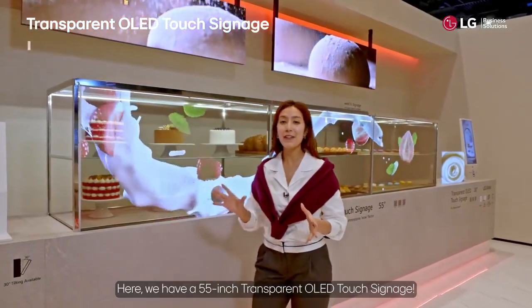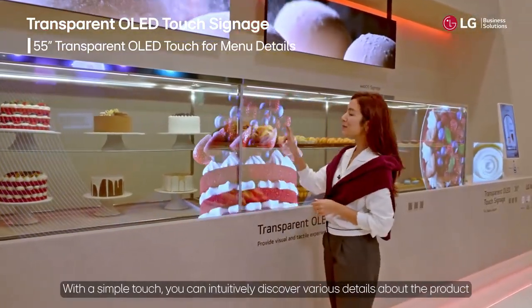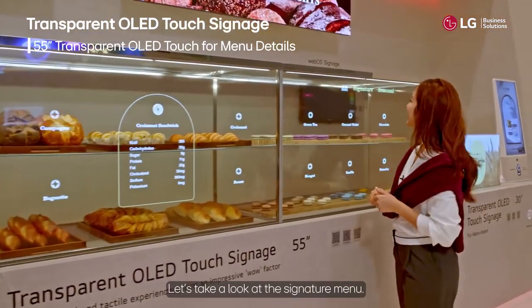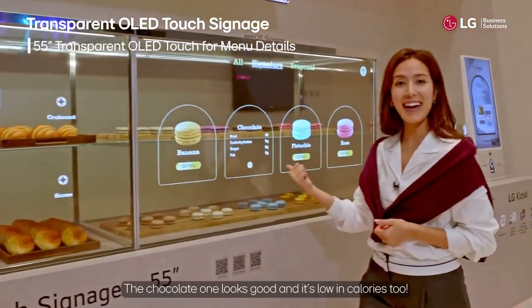Here we have a 55-inch transparent OLED touch signage. With a simple touch, you can intuitively discover various details about the product without directly asking the staff. Let's take a look at the signature menu — the chocolate one looks good and it's low in calories too!